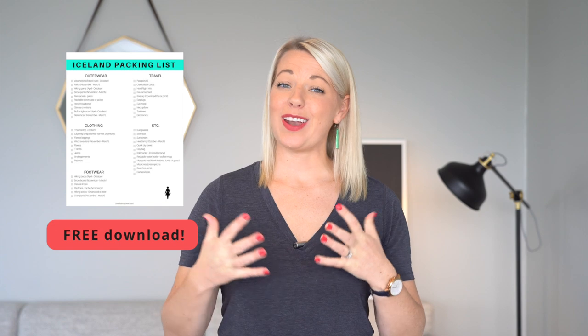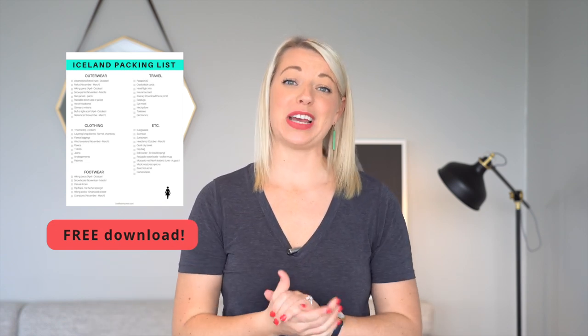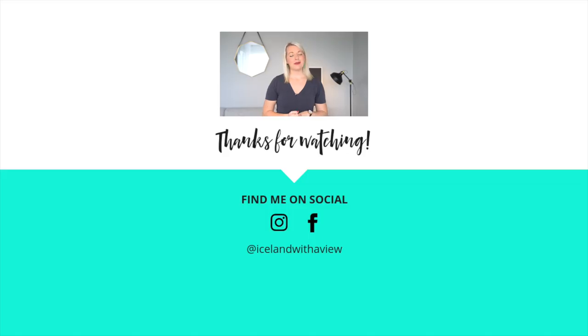If you want these items and my complete winter packing list, head to my website and download your free packing checklist — I'll put a link in the description below. Thanks so much for hanging out with me today, friends. I hope you loved this video and I will see you next week for another Iceland video. Happy planning, friends!